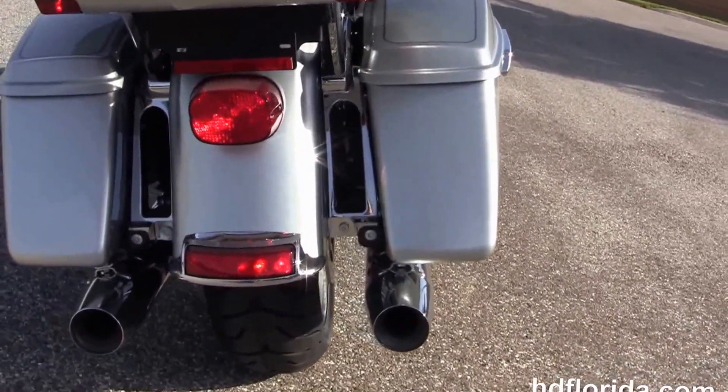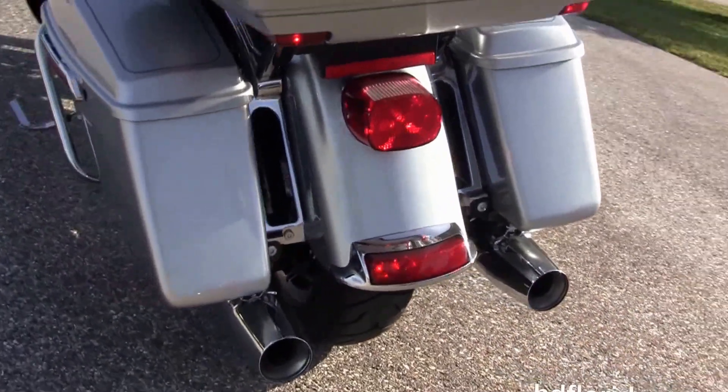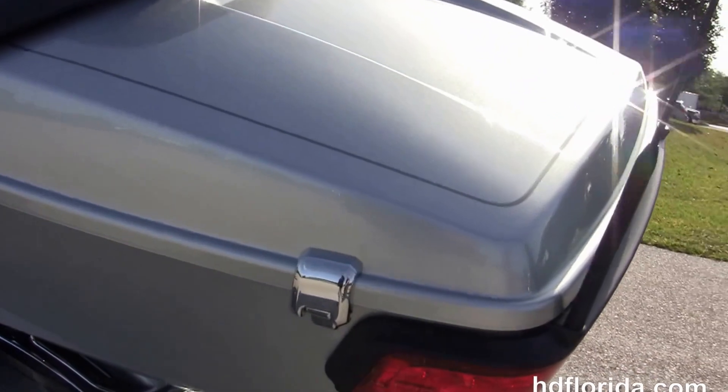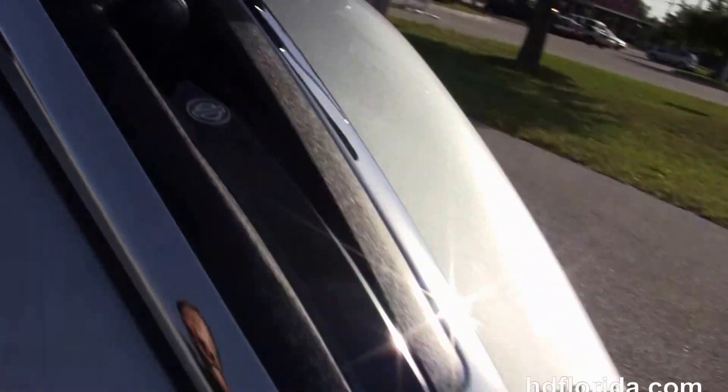It's got a 6-speed transmission, full size rider and passenger floorboards, chrome saddlebag guards and one-touch hard locking saddlebags. It's got a keen tour pack with a one-touch latch, extended passenger area, tour-inspired 2-up seat and a 6-gallon fuel tank.